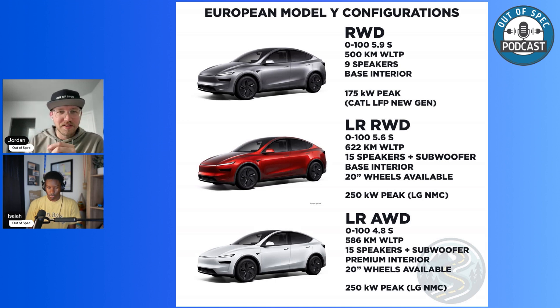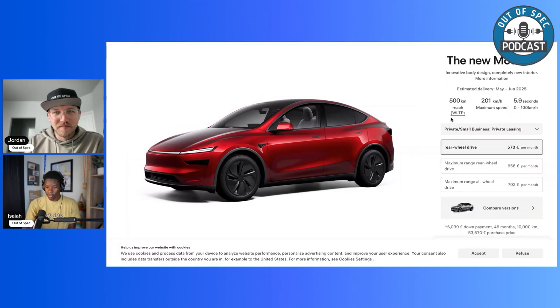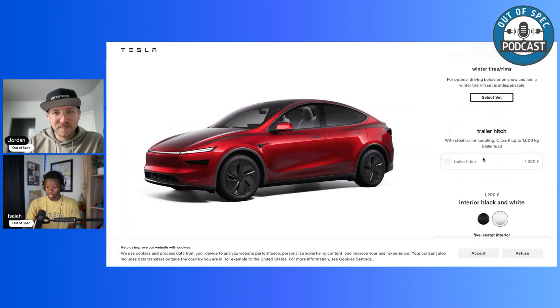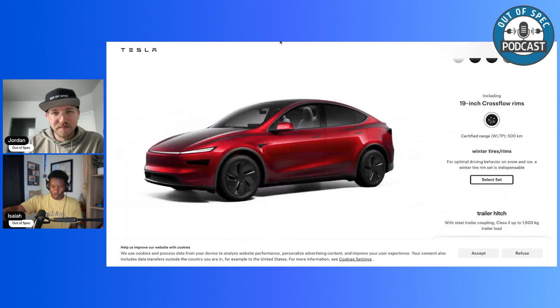Notably, there's no seven-seat option mentioned in the European configurator. This is European spec, so maybe that'll change for the U.S. Maybe the U.S. is the only market that wants the seven-seat option.